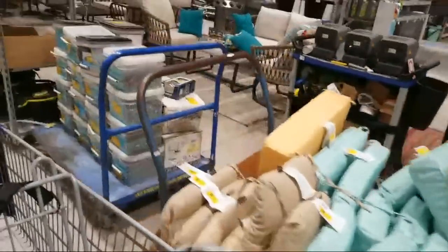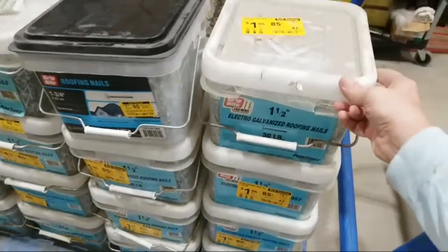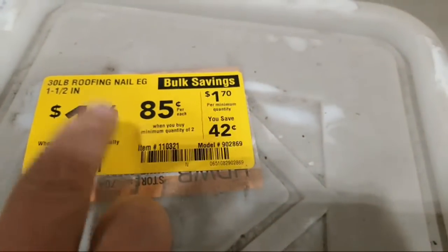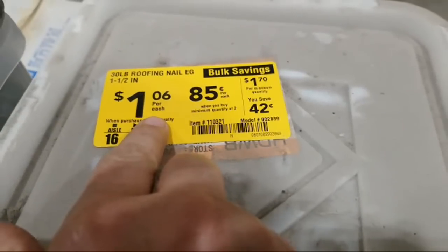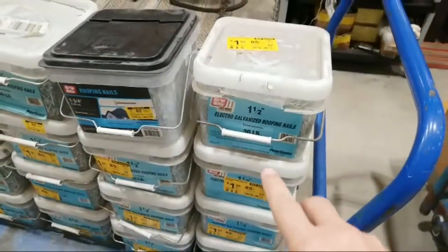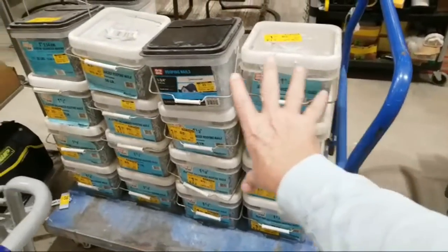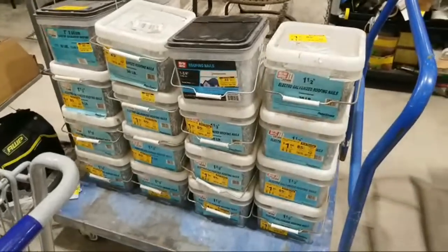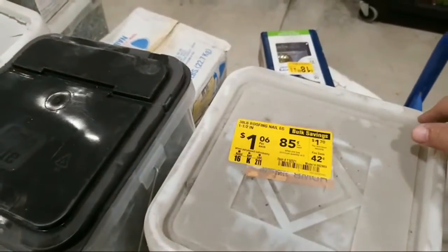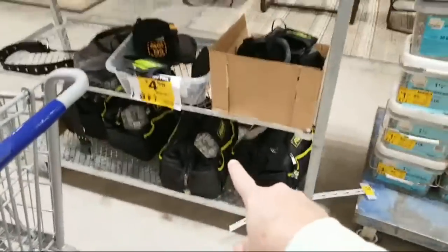Check out this price: an entire 30-pound galvanized roofing nails box for $1.06. All of these are like that too. If you're a roofer, you could walk in right now and have your next few weeks' worth of roofing projects covered — that's a really, really good price.